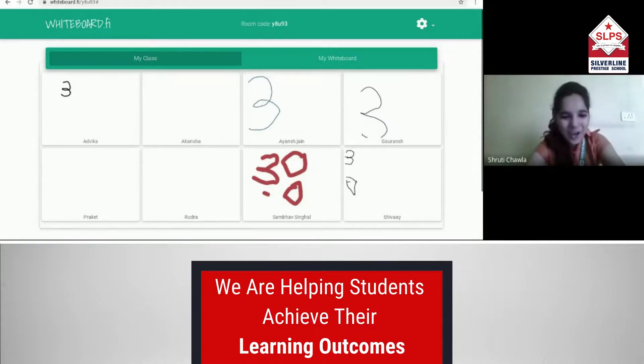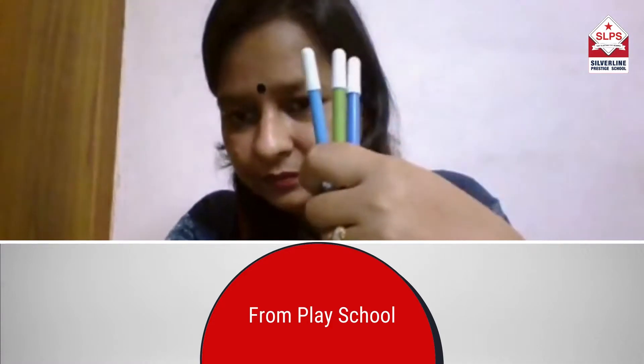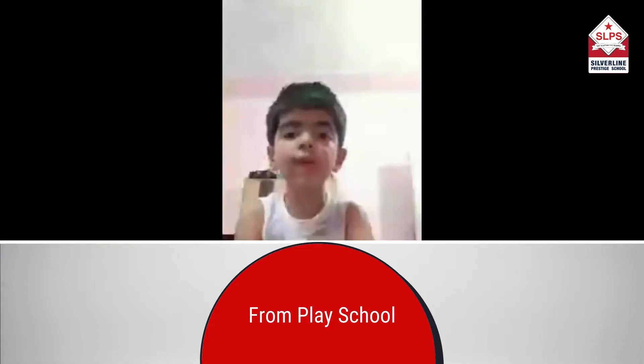And now draw 3 objects. Count the colors. How many colors are there in my hand? 3!